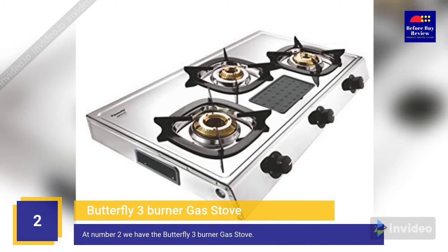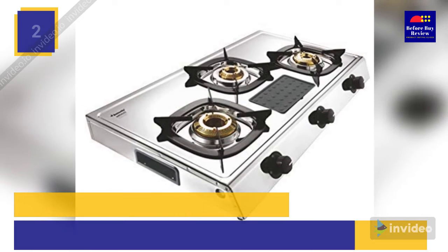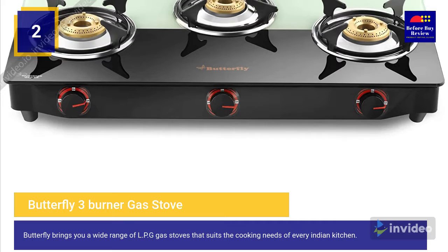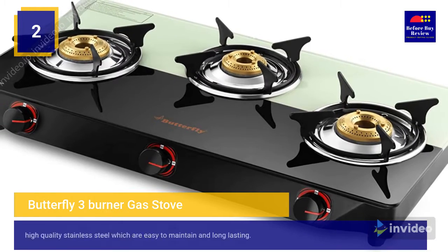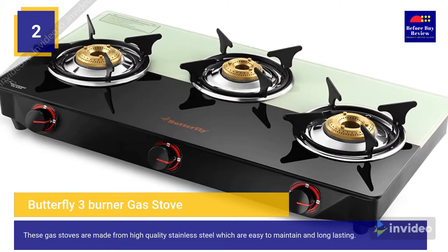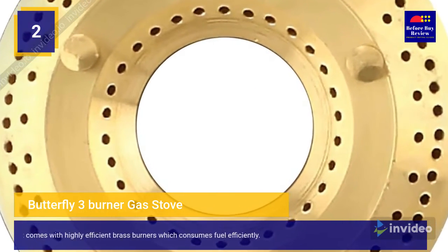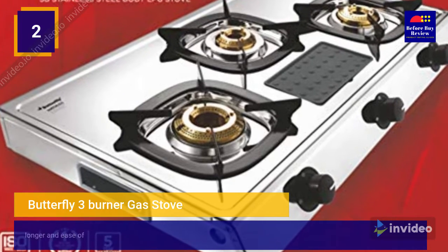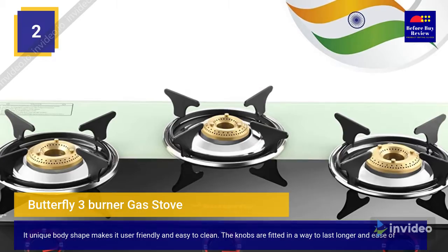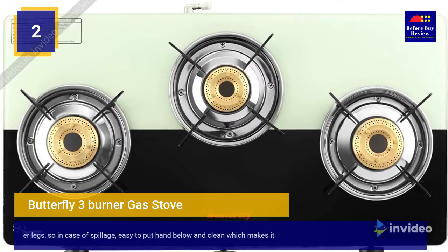At number two we have the Butterfly three burner gas stove. Butterfly brings you a wide range of LPG gas stoves that suit the cooking needs of every Indian kitchen. These gas stoves are made from high quality stainless steel, which are easy to maintain and long lasting. They come with highly efficient brass burners which consume fuel efficiently.